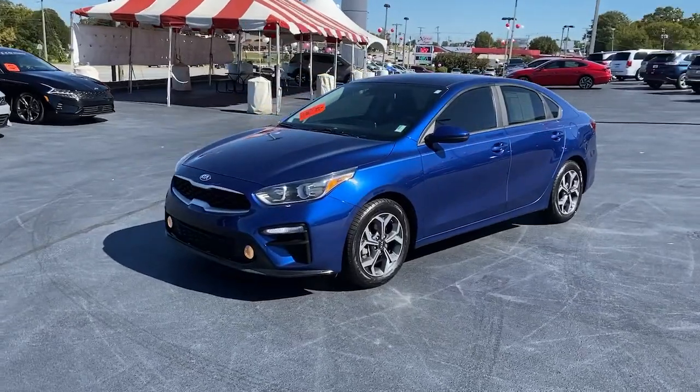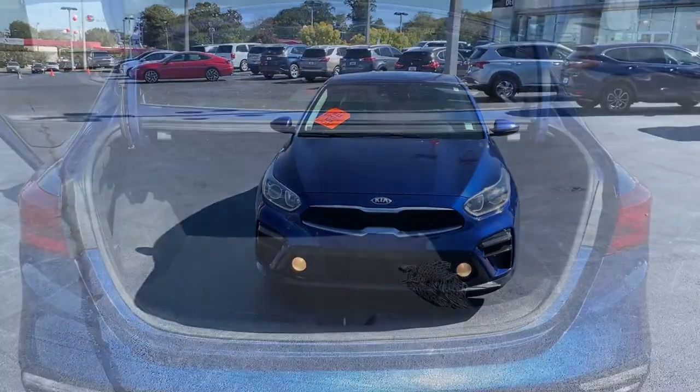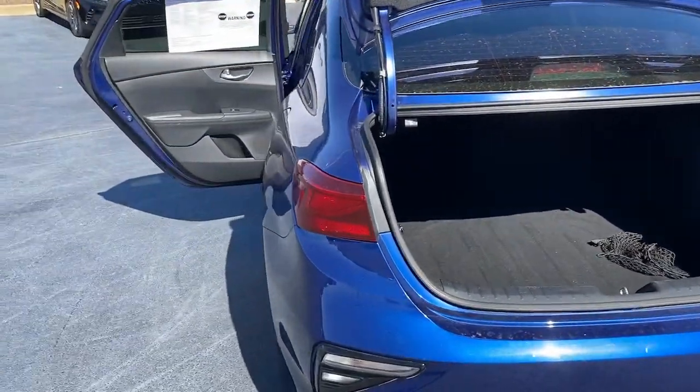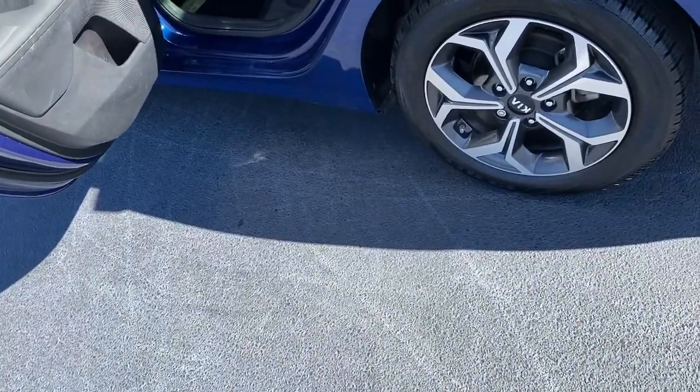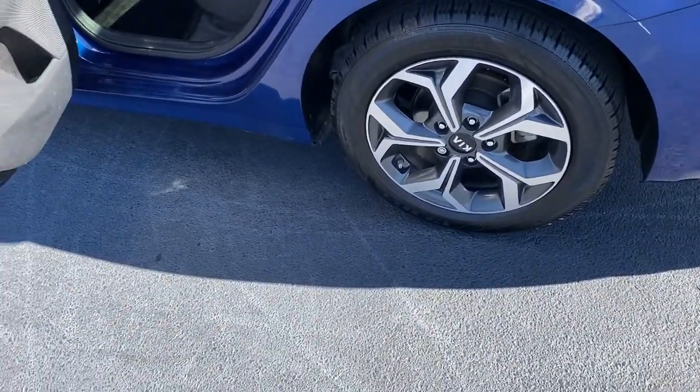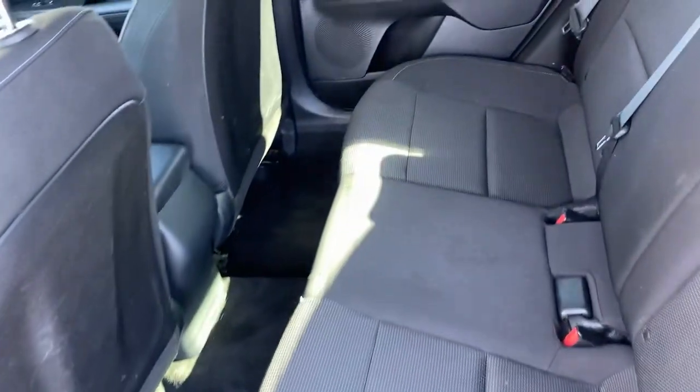These are just some of the great options this vehicle comes with: Keyless Entry, Aluminum Wheels, Dual Zone AC, Electronic Stability Control, Intermittent Wipers, Traction Control, Passenger Vanity Mirror, Tire Pressure Monitoring System, Automatic Headlights, MP3 Player.